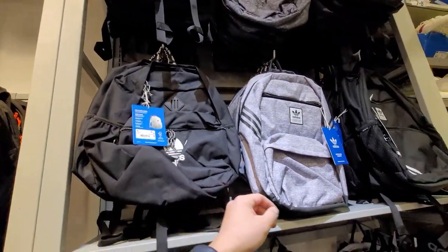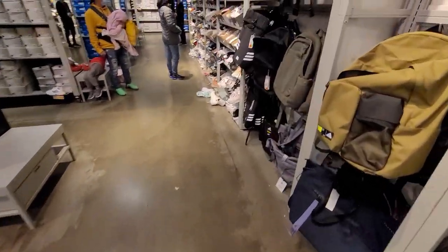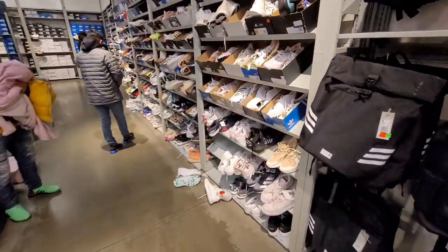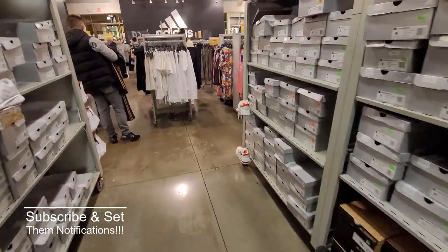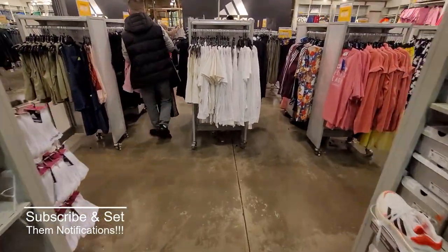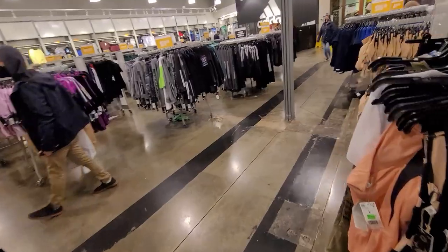Backpacks are $45 with an extra 50% off. That's it for the backpacks — looking mediocre. Alright, I think we're wrapping it up. Did find some deals today, not bad. Not really in the mood to check out apparel — let's wrap it up.